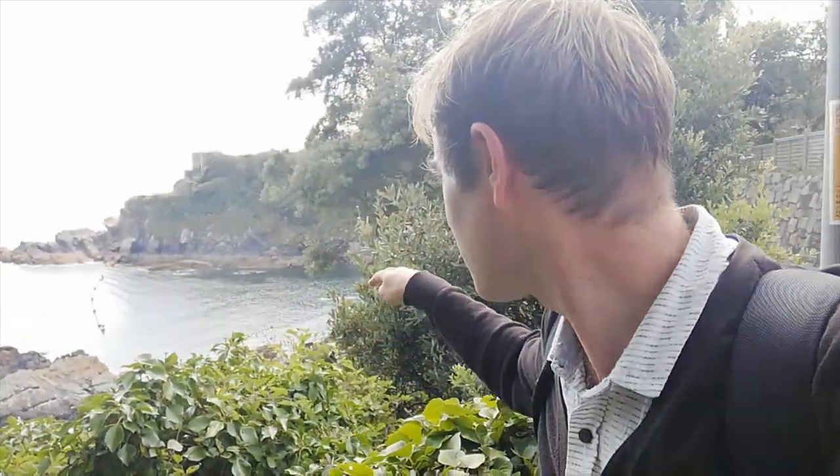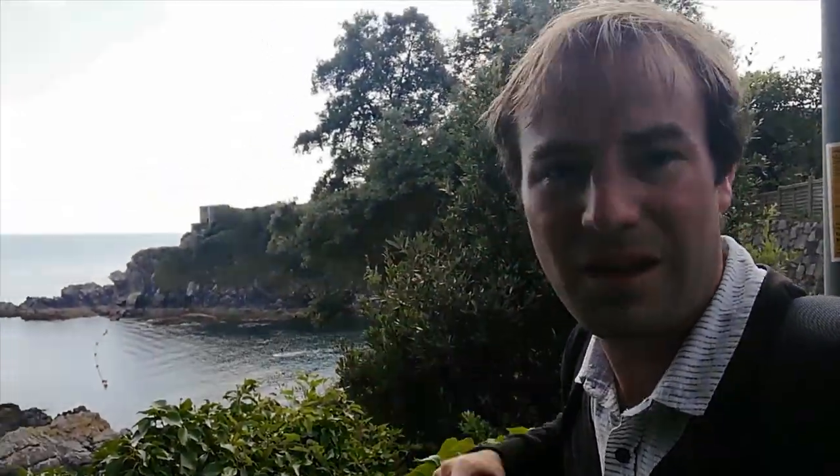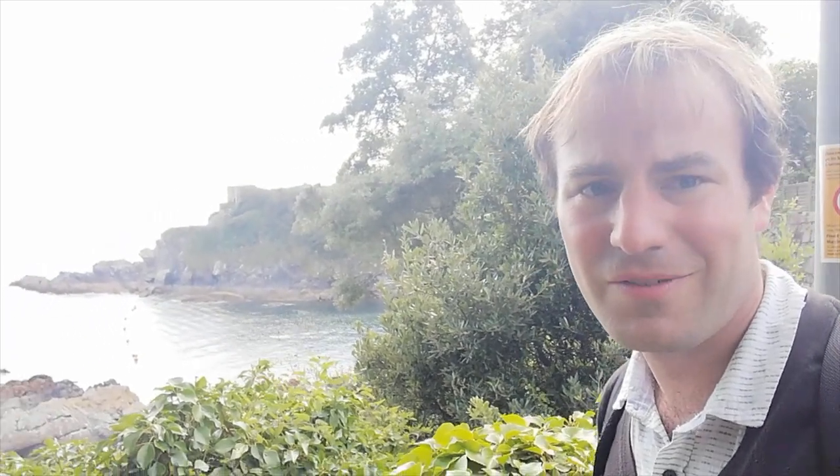I'm now making my way down the zigzagging streets down towards the coast. Look over there — there's St. Catherine's Castle, that's where we're heading. You've got to go across this little cove where there's people canoeing and all sorts of fun in the water, then up to St. Catherine's Castle. Really excited about this, it's going to be a nice little adventure.